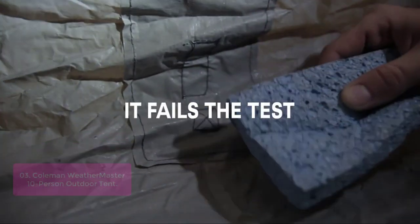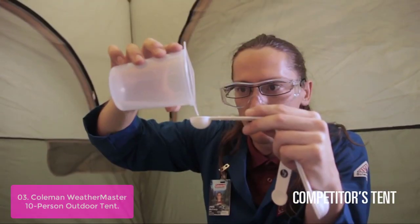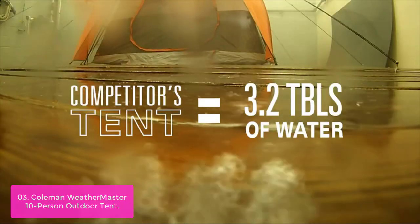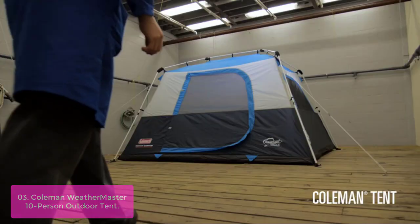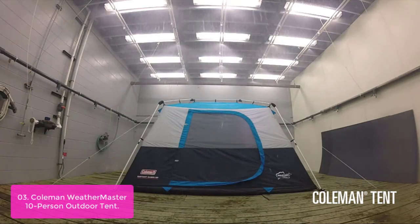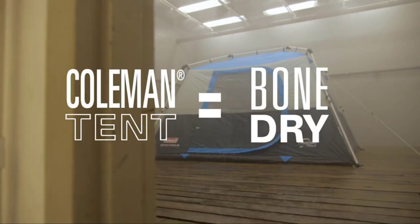List number 3: the Coleman Weather Master Tent 3 Room Camping Tent lets you easily set up a home base with ample sleeping space. This camping tent is tall enough to stand in comfortably and has a hinged front door for easy entry and a room divider for extra privacy. Guaranteed to keep you dry, the WeatherTech system features a tub floor with padded corner welds, protected seams, and a covered zipper that help keep water out.